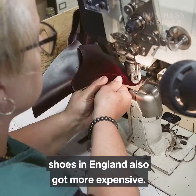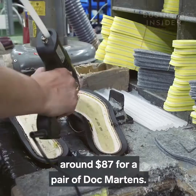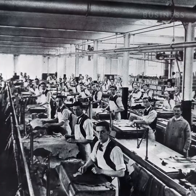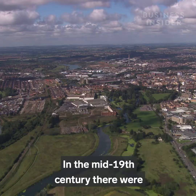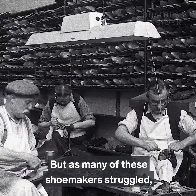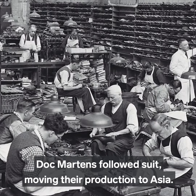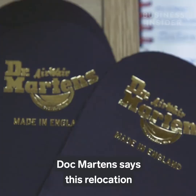As the industry shrank, the cost of manufacturing shoes in England also got more expensive, and by 2002 it already cost around $87 for a pair of Doc Martens — that's around $140 with inflation. Northamptonshire was once the home of shoemaking in England. In the mid-19th century there were over 2,000 shoemakers working in the region, but as many struggled, the majority went under or moved production abroad, and now there were just over 30 left. Doc Martens followed suit, moving their production to Asia. The company still makes shoes in its Northamptonshire factory, but now this is only around 2% of its total production.